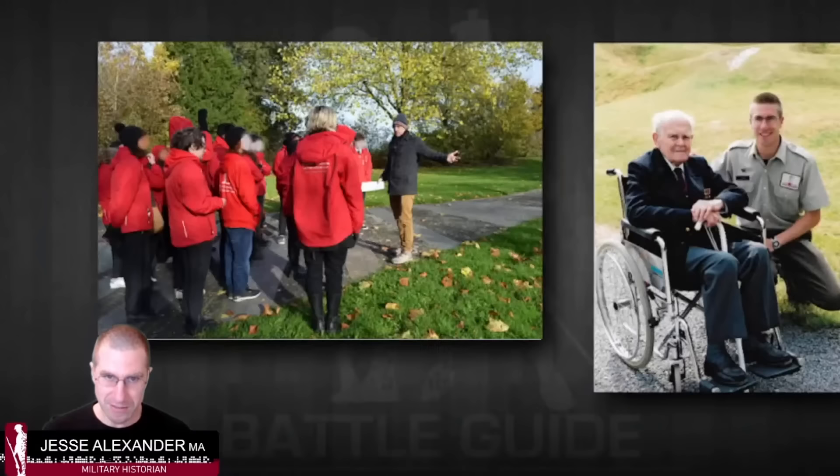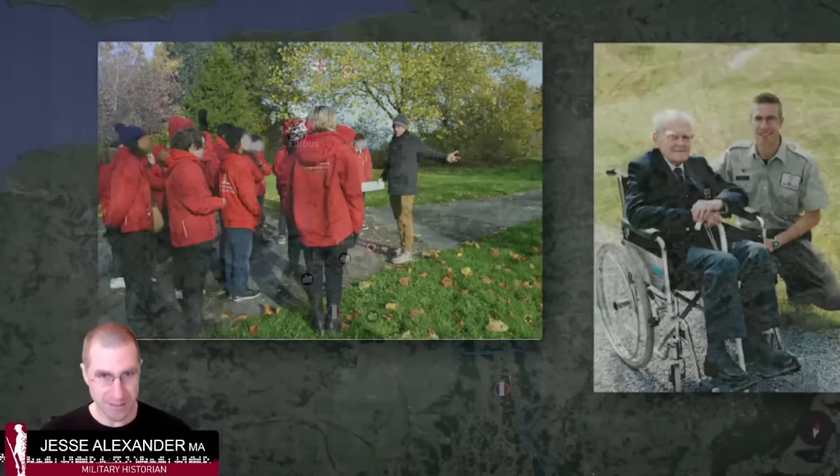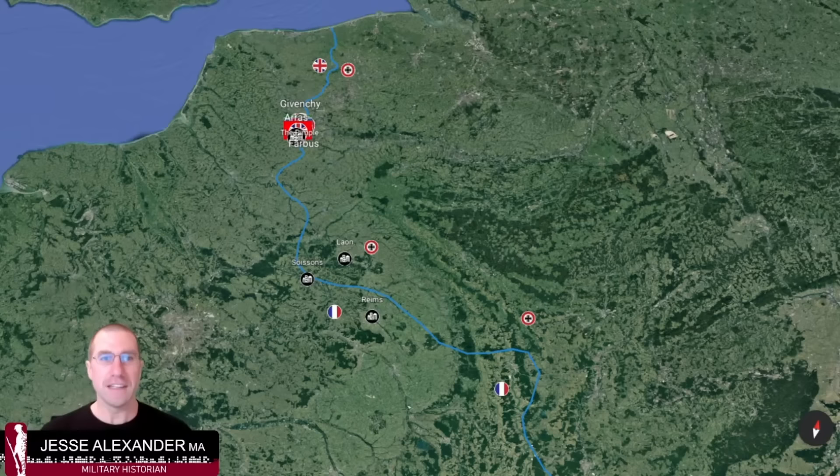Before we go back to 1917, I have a personal connection to Vimy I wanted to share. I was there recently talking to Canadian students — you can see the picture on the left from the Vimy Foundation, an organization that helps students learn about the history of the Great War and Canada. On the right is a bit of a historical picture: I was a student tour guide at Vimy Ridge quite a long time ago, and I had the honor of meeting some of the last veterans of the Great War. Those two pictures are about 20 years apart.